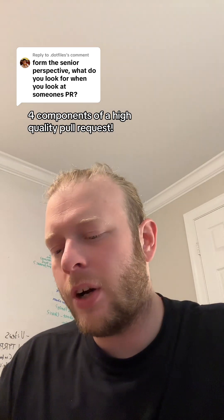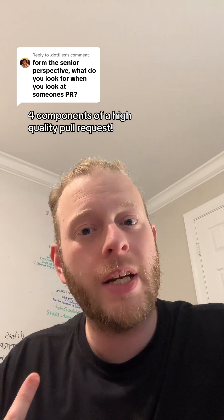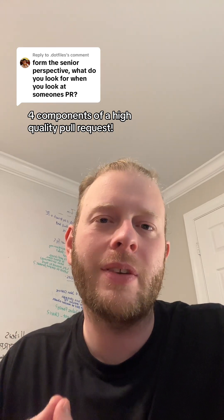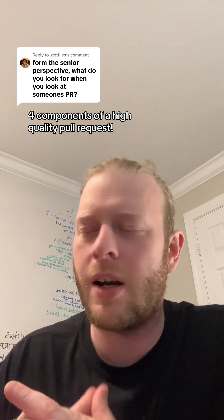How to identify high quality code: high quality code is tested, typed, and documented. It could be self-documenting — you could have really well-named variables and well-named functions. We call this readable code, or code that's easy to reason about. We also call this intuitive code. These are all relatively synonymous.